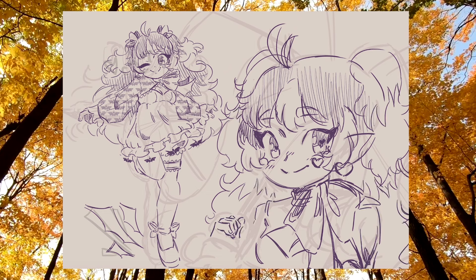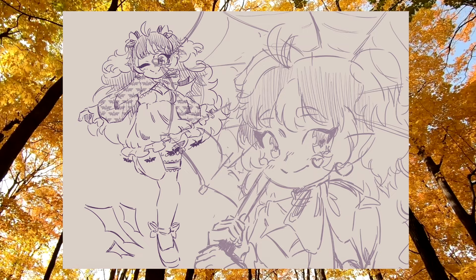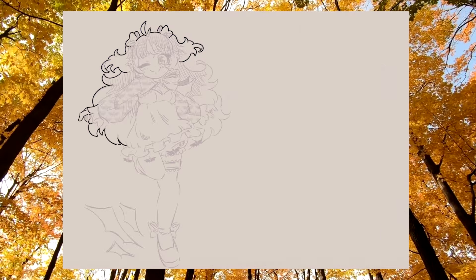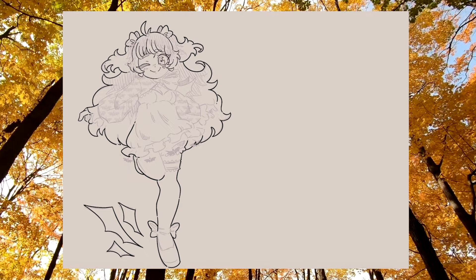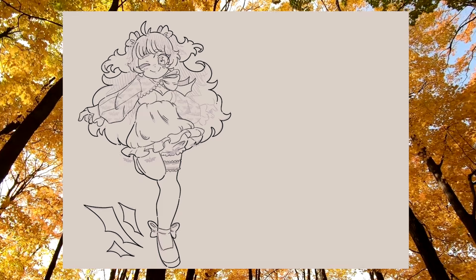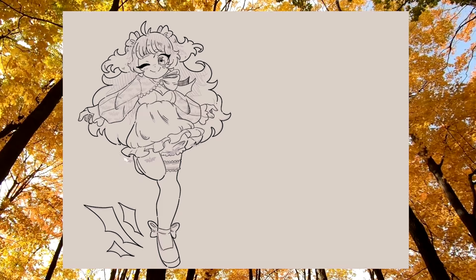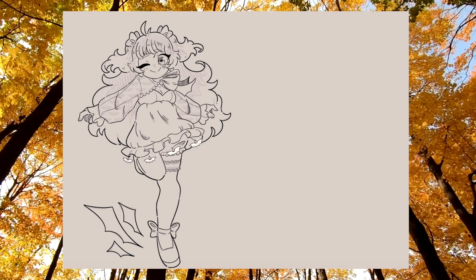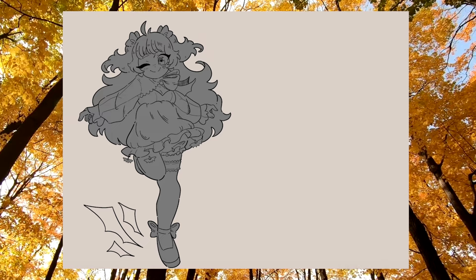Regardless of her version, Draculaura's fashion sense has always been very cute, very frilly, very pink, so she's the perfect character to turn into a magical girl. When I was designing Draculaura as a magical girl, I tried my best to combine aspects of both G1 and G3. I combined their hairstyles and gave her a really cute half-up half-down pigtail hairstyle with bright pink bows and really long hair.